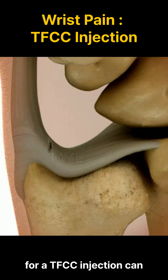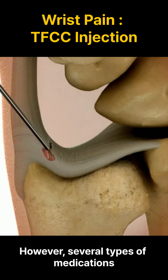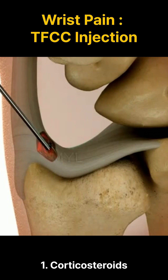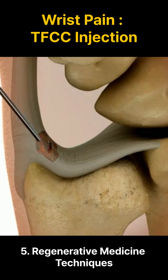The choice of medication for a TFCC injection can vary based on the specific needs and condition of the patient. However, several types of medications are commonly used for these injections: 1. Corticosteroids, 2. Hyaluronic acid, 3. Platelet-rich plasma (PRP), 4. Local anesthetics, 5. Regenerative medicine techniques.